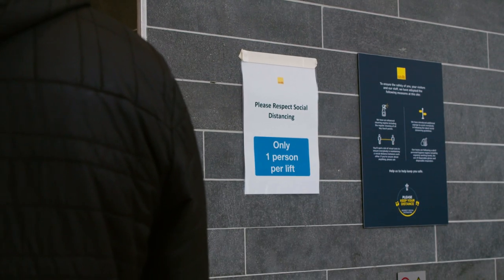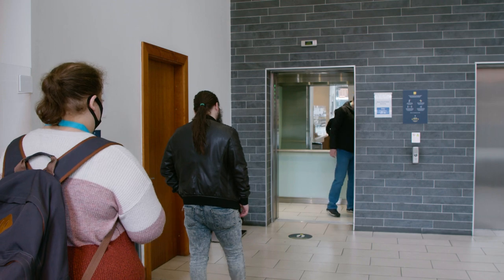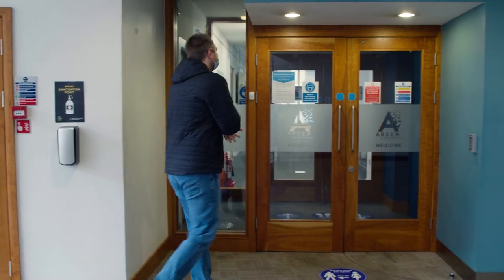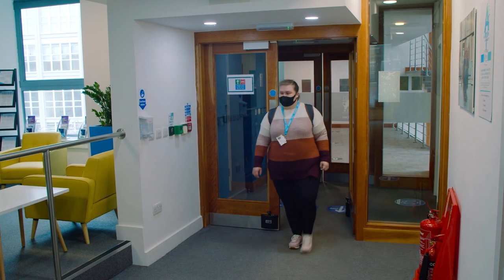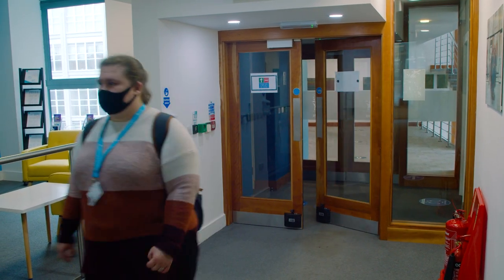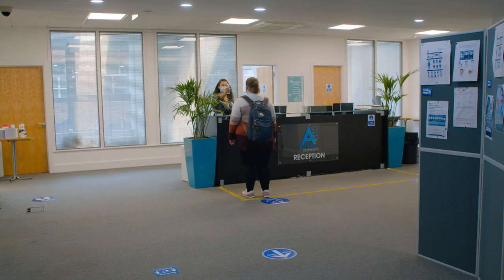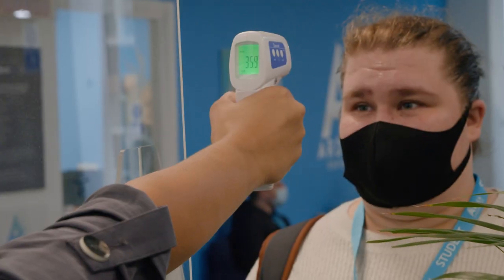Lifts are restricted to one person at a time, or you can take the stairs. You'll find hand sanitisers before you enter our study centre. Once arriving, you'll have your temperature checked at a safe social distance. If it was a bit too warm, it'll be checked again with another device to make sure it wasn't a faulty reading.